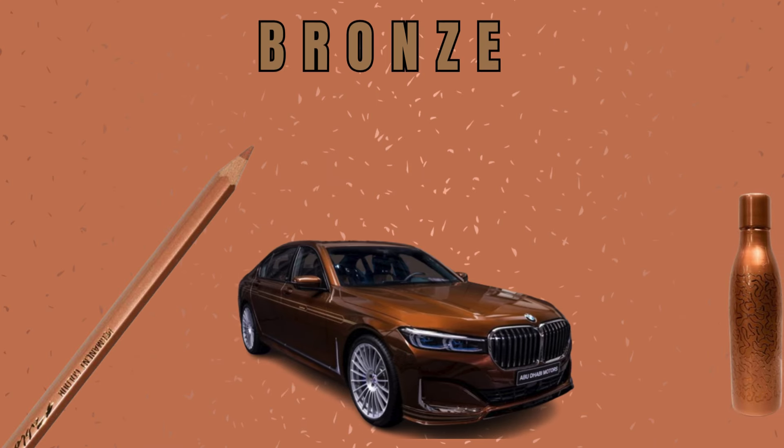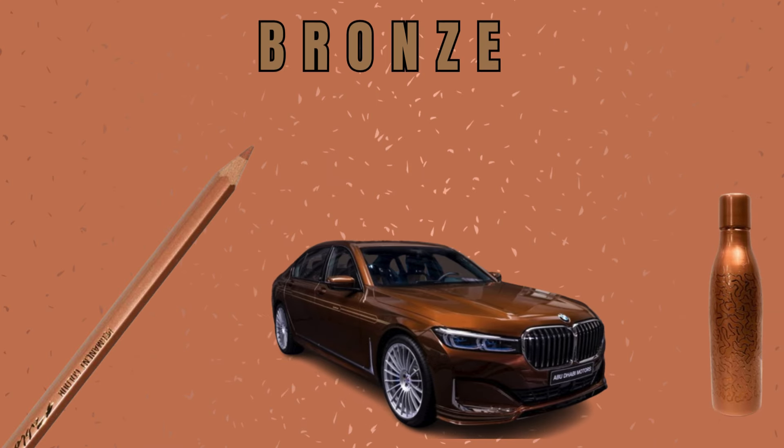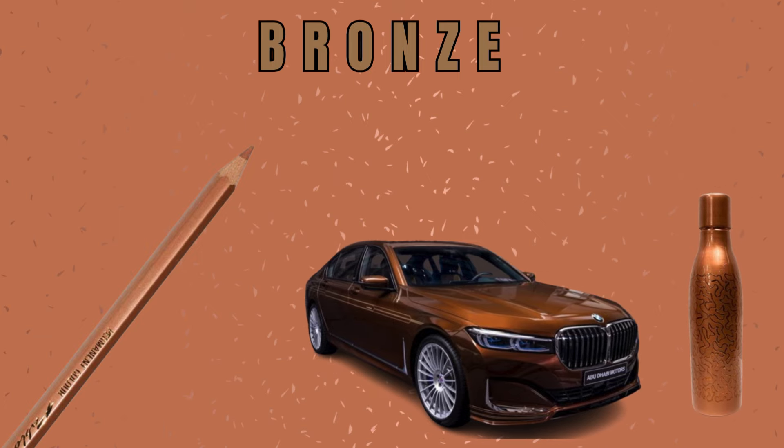Number 7: Bronze Color. As you can see, a bronze BMW and a bronze water bottle. I love cars.